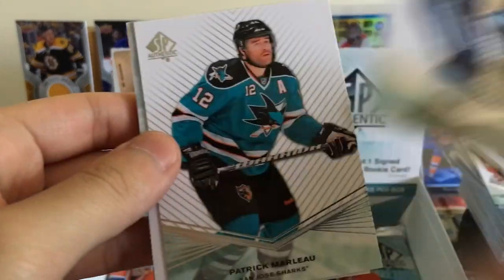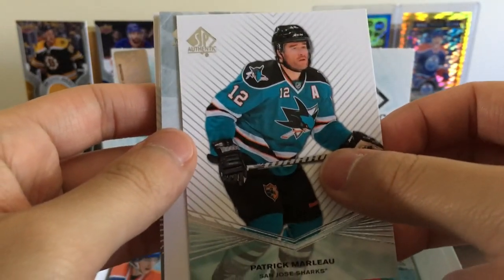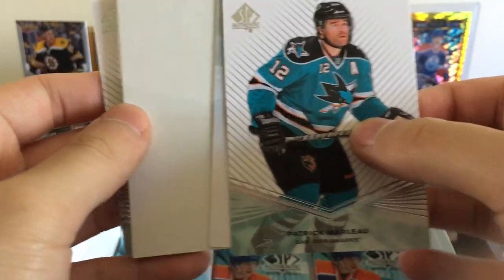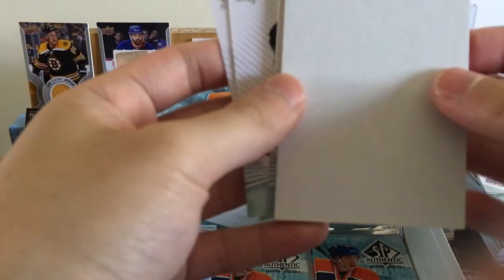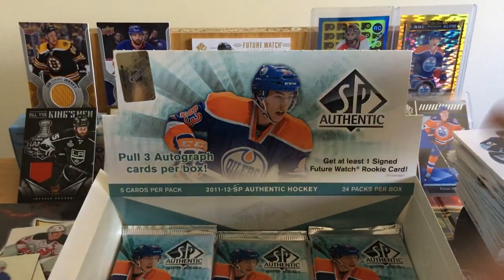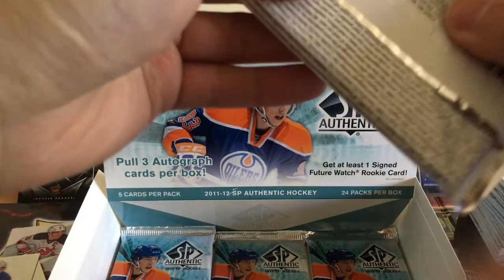Sidney Crosby. I think we've got a Future Watch — Patrick Marleau? Wait, is that another one? We've got another Future Watch — let's save this one for the reveal. Josh Georges, Drew Doughty. So we got lucky — we're getting at least two signed Future Watches, which is great. You're only guaranteed one, so a second one is good. Hopefully it's Scheifele or Nuge.